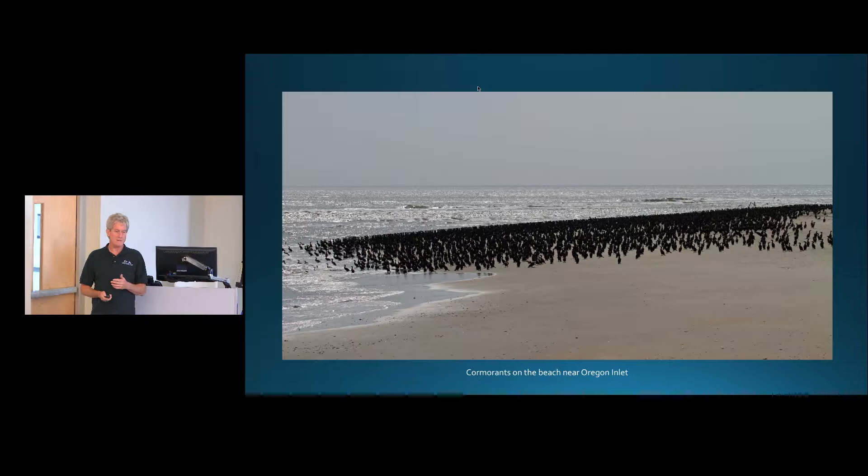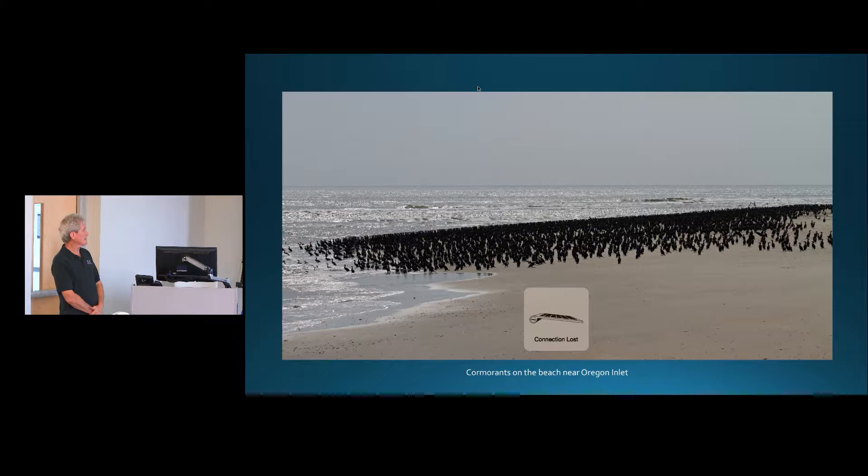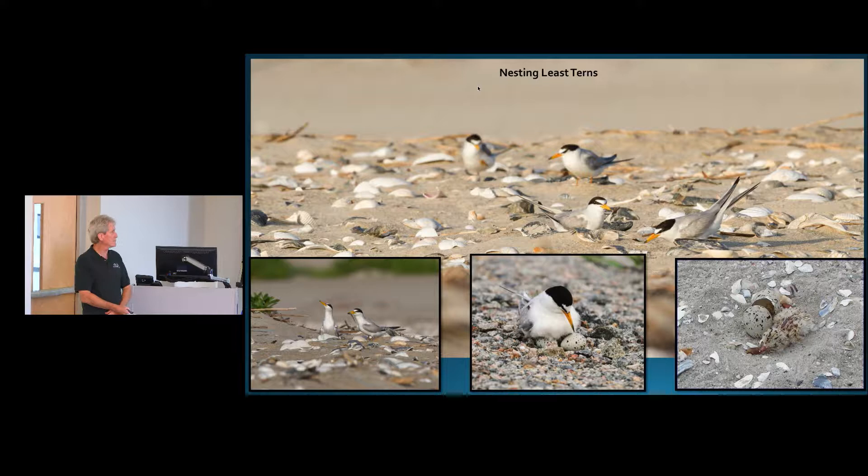As you get closer to the inlets and places like Pea Island and Hatteras Island where the beaches are wider, you have even more birds — wider beaches, less traffic, less people, more birds. This big flock of cormorants on the beach at the north end of Pea Island is not unusual. As the beaches get wider and people become more scarce, birds start nesting. The most common nesting bird around here is the least tern.